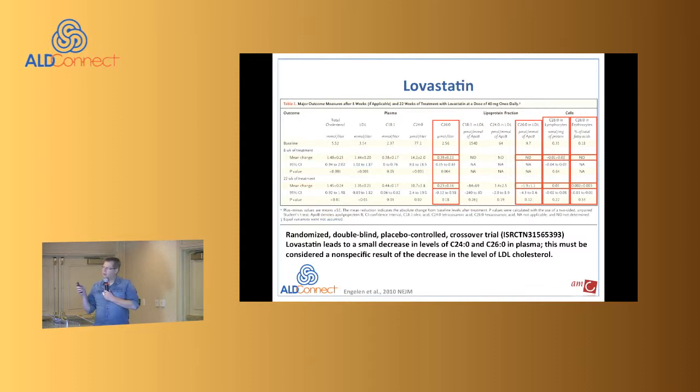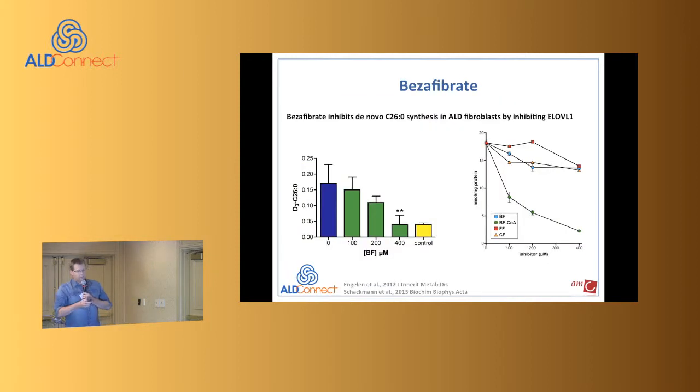However, when we isolated lipoproteins and measured C26 specifically in lipoprotein particles, there was no change. When we looked in blood cells, there was no change either. This confirmed our hypothesis from 10 years earlier — the apparent reduction was due to lowering cholesterol and hence lowering its binding capacity for C26. The conclusion: lovastatin should not be prescribed to ALD patients.